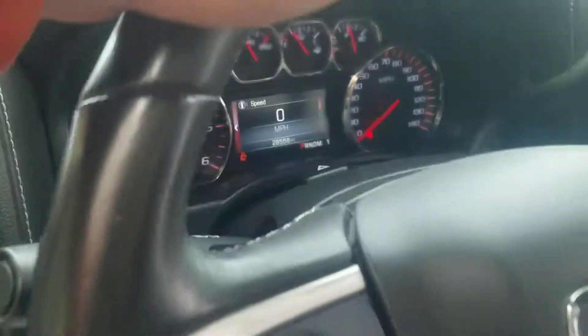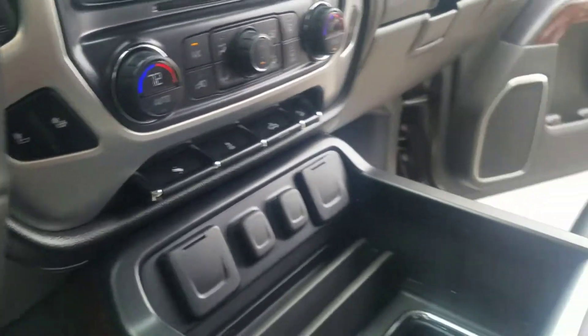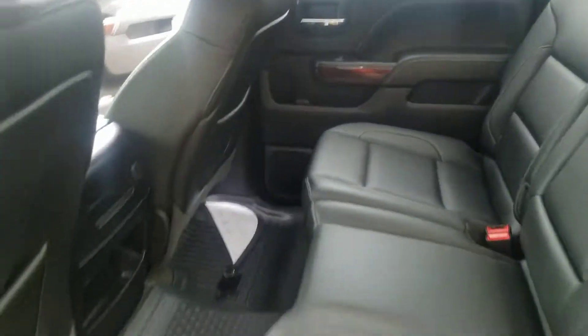This is a crew cab — a very nice truck with about 25,000 miles on it. Touchscreen radio, heated seats, your center console with plenty of space, power seat. Full crew cab, so you've got that nice spacious back seat as well.